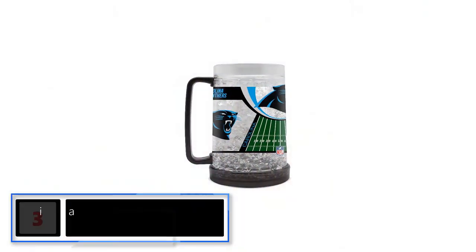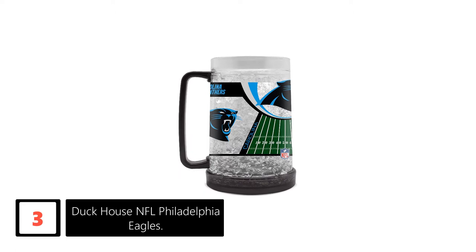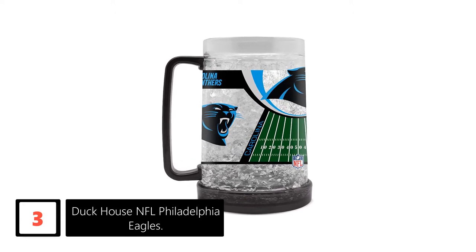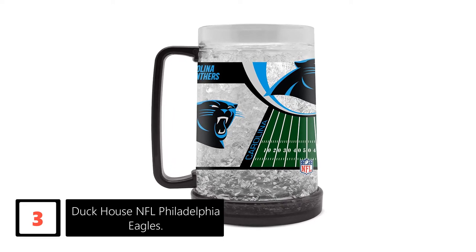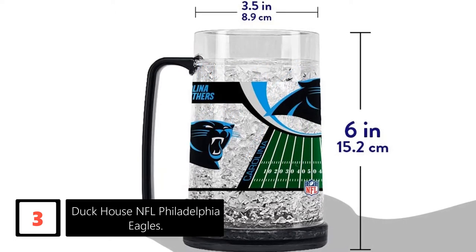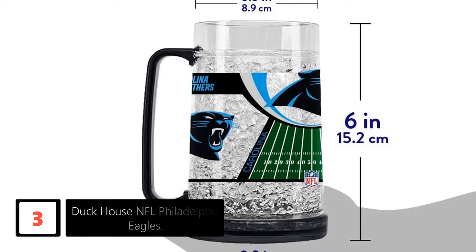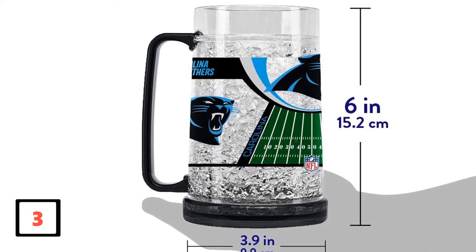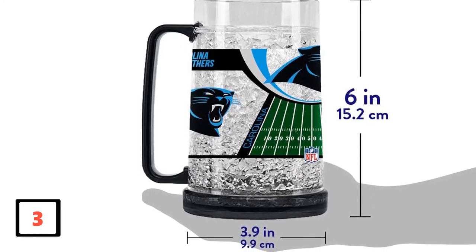At number 3: the Duck House NFL Philadelphia Eagles mug. When it comes to the best quality mugs, this one surely deserves to be on your list. If you are a fan of the Eagles, this is a must-have item. The product sports the official logo and name of the team, making game nights even more fun. The handle and bottom of the mugs are color-coordinated. If you support a different team, Duck House has you covered with its wide range of mugs for a number of varying teams.